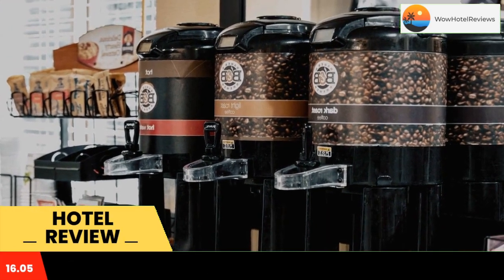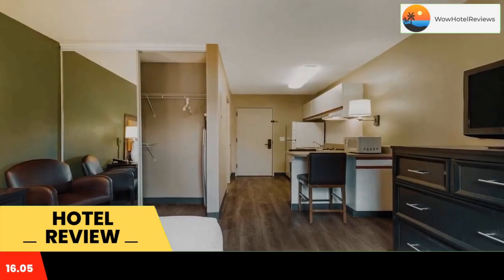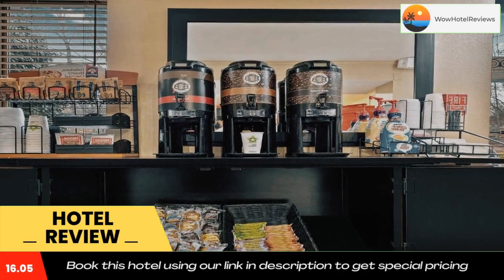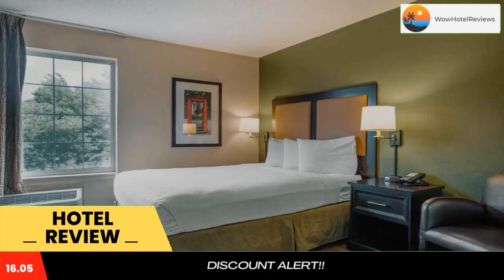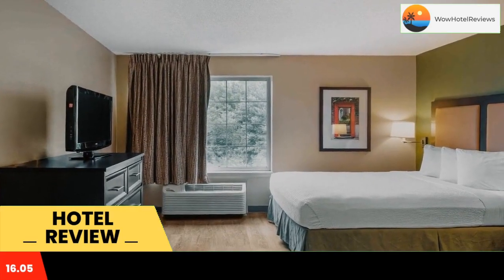Every kitchen at Extended Stay America Boston is equipped with a stovetop, microwave, and a fridge. The hotel also provides guests with laundry and ironing facilities, and upgraded bedding with extra pillows.